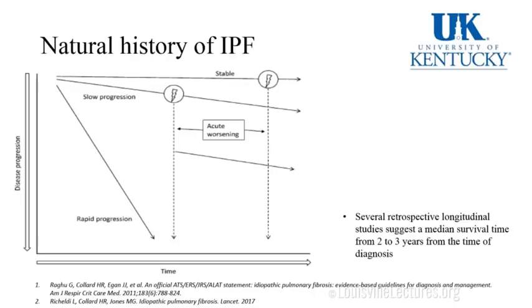What's the natural history of IPF? You have one of three scenarios: the lucky patient whose course is stable, those who progress slowly, and the unfortunate ones with rapid progression. At any point, they may suffer a flare or acute exacerbation, which puts them down the slope — and those patients don't do well. Several retrospective studies report a median survival time of two to three years — worse than some cancers.